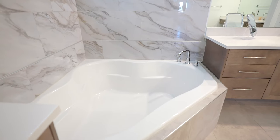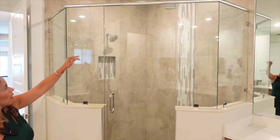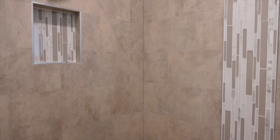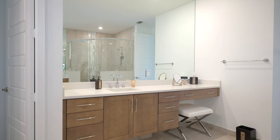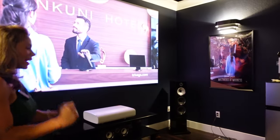The primary bathroom has a tub, a generous shower with beautiful tile throughout, and mirrors that go all the way to the ceiling — a really nice touch that makes the room feel even bigger.